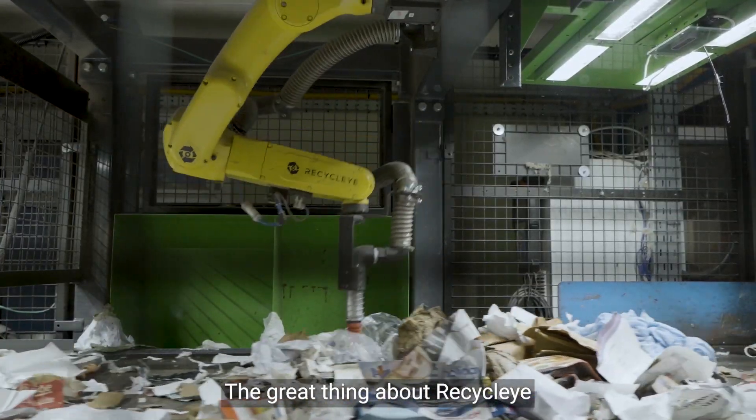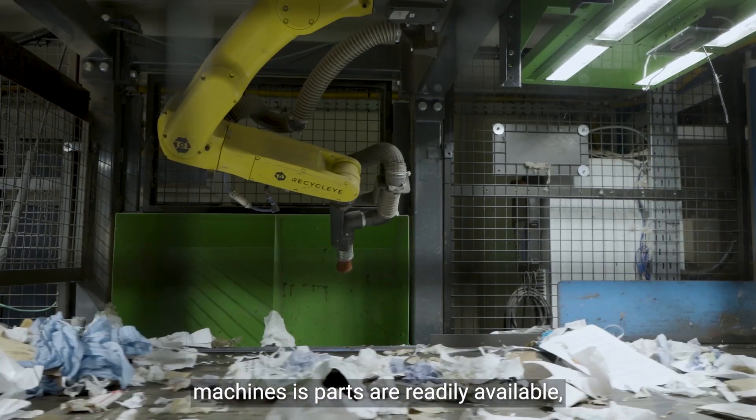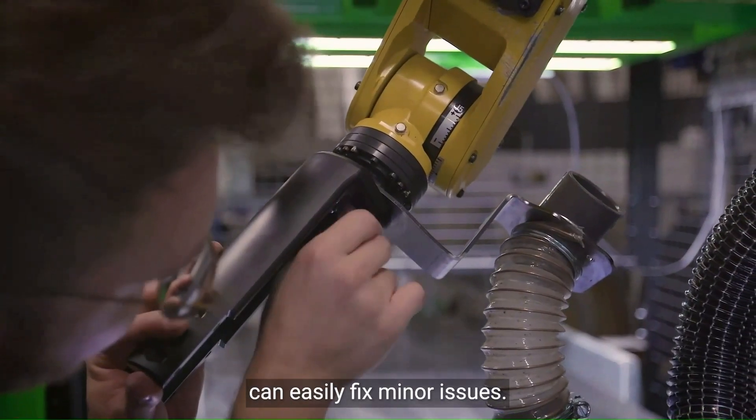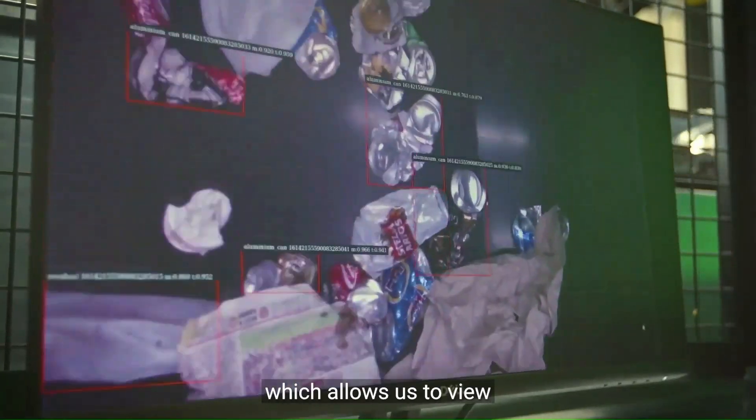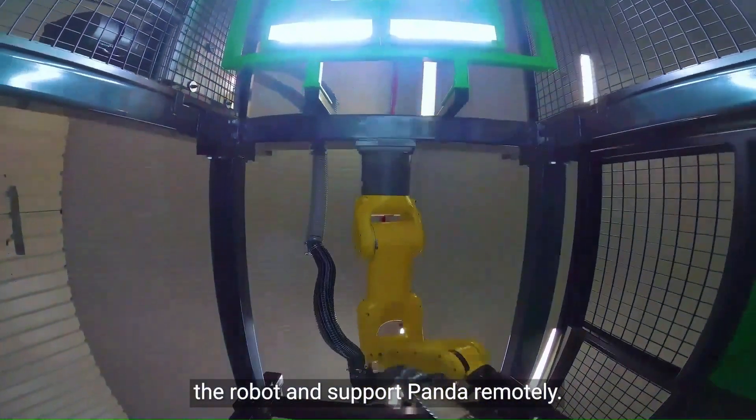The great thing about Recycleye machines is parts are readily available so our in-house maintenance team can easily fix minor issues. On all the robots here we have an IP camera which allows us to view the robot and support Panda remotely.